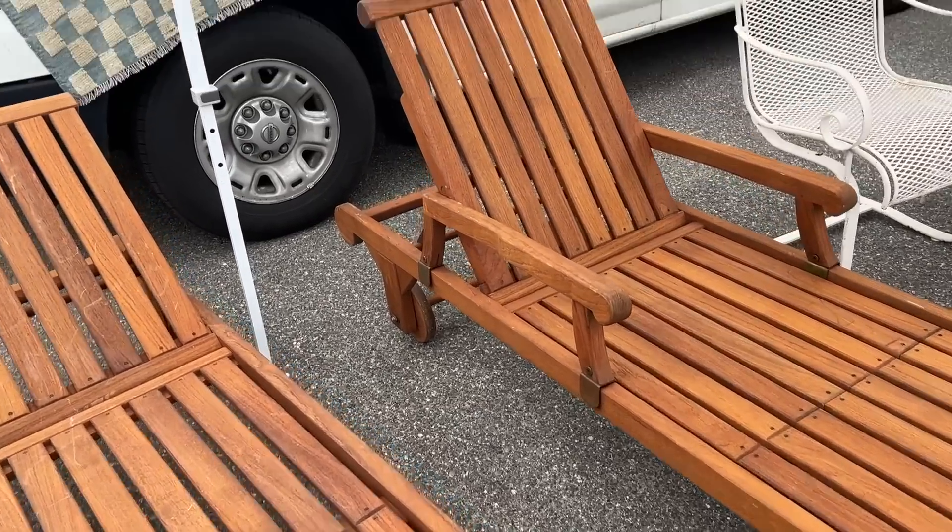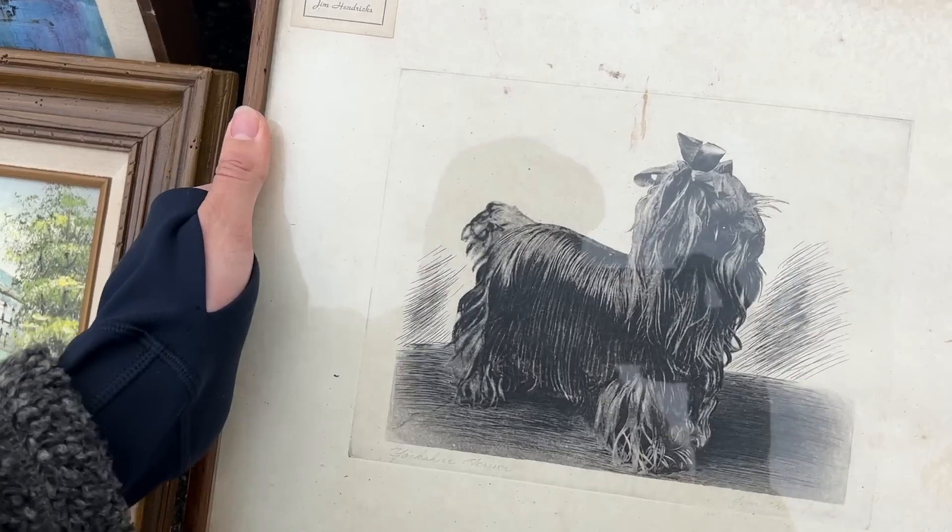Literally exactly what I was looking for. She was like, McKenna, that is such a good find. My mom will absolutely die. It was literally perfect. I'm obsessed with this. You'll find me here.